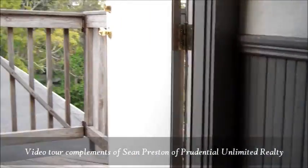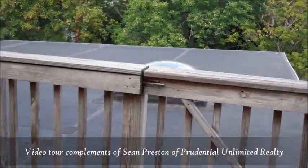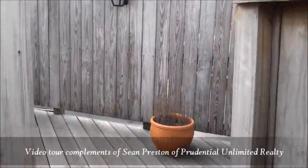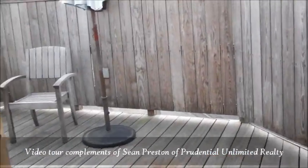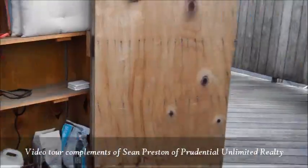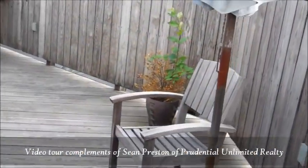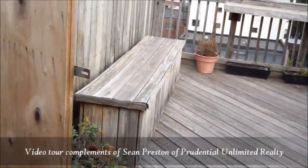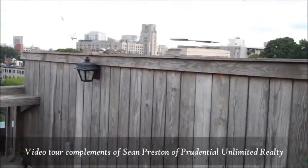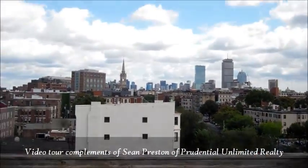Come upstairs to the roof deck. Come outside — goes through some storage, everything you need up here. And then a nice-sized space. And oh by the way, you can't beat the view.